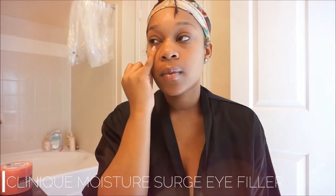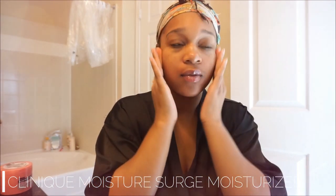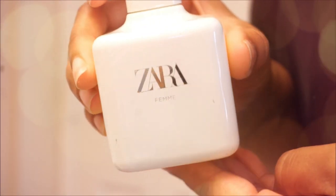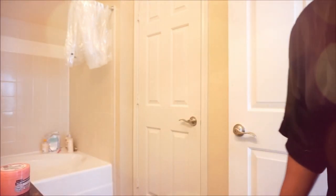I'm using the Clinique Moisture Surge Eye Filler, which is like an under-eye cream — it'll probably take some time before I see results, so I'll keep you guys updated. I also apply the Clinique Moisture Surge moisturizer, which has some special qualities that differentiate it from others. I finish with a rose water spray from Garnier — that little jar was only 87 cents.